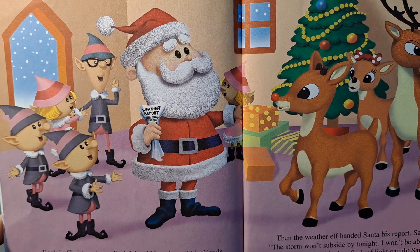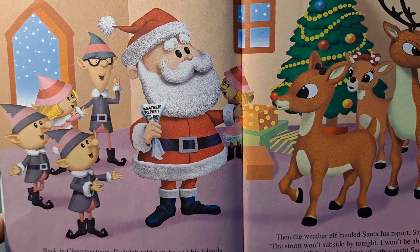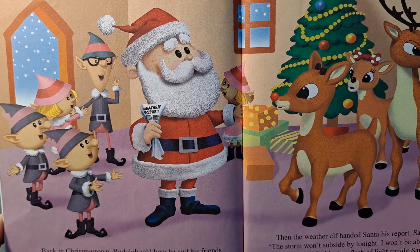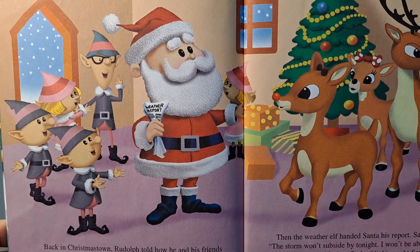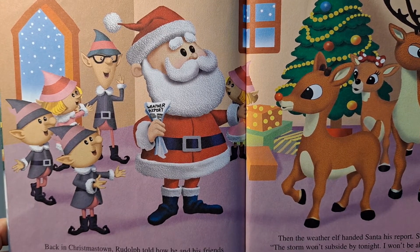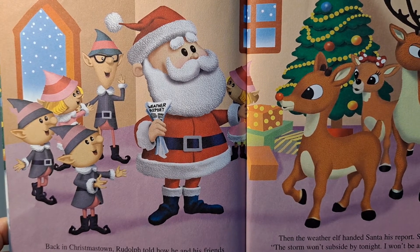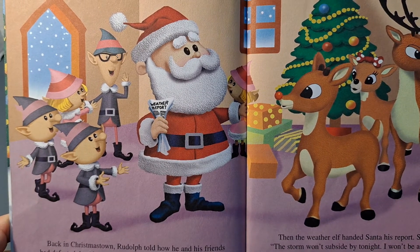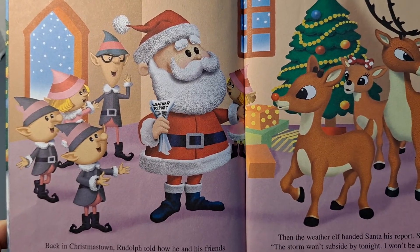Back in Christmastown, Rudolph told how he and his friends had defeated the abominable snow monster. Everyone realized that misfits had their place, too. Rudolph told Santa about the misfit toys. "As soon as the storm lets up, I'll find homes for them," Santa promised. Then the weather elf handed Santa his report. Santa gasped. "The storm won't subside by tonight. I won't be able to see to fly my sleigh." Suddenly, a flash of light caught Santa's eye. "Rudolph," he said. "What a beautiful, wonderful nose. Won't you guide my sleigh tonight?" "I'd be honored to," said Rudolph, putting on his jingle bells.